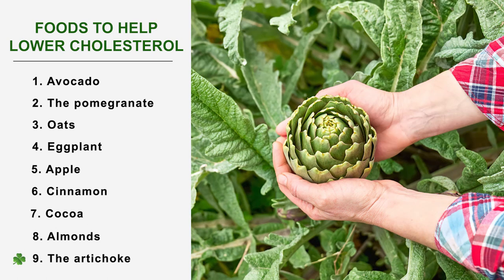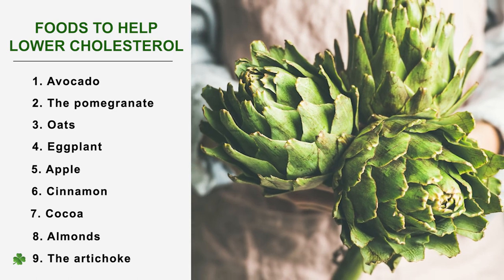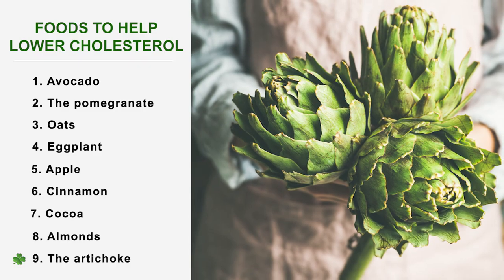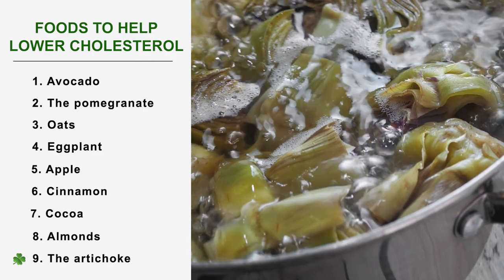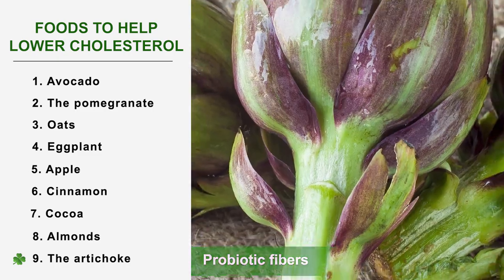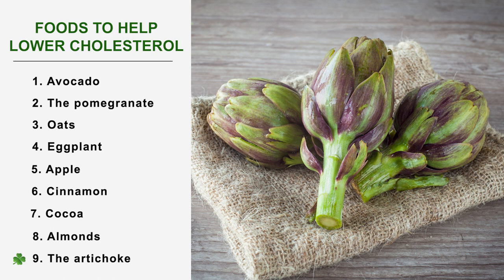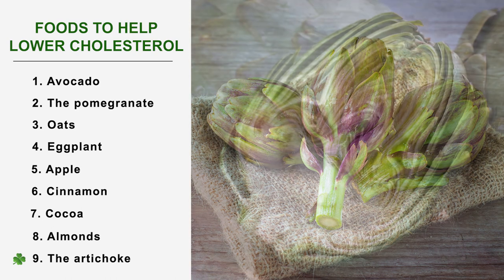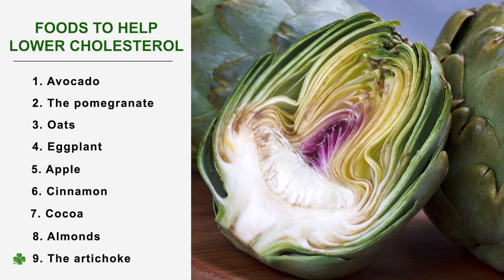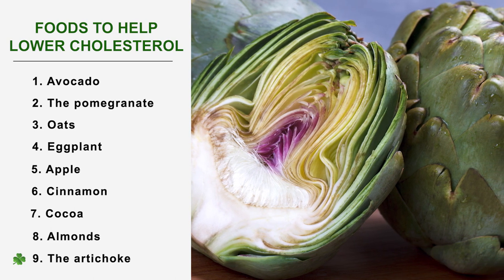Number 9: The artichoke. The artichoke is a vegetable too little consumed, which however has great virtues, among which is fighting bad cholesterol. It is in its leaves and its heart that we find probiotic fibers. These help maintain the bacteria in our digestive flora, and it is one of these bacteria that interests us because it has the power to transform cholesterol into another form which the body can eliminate immediately.